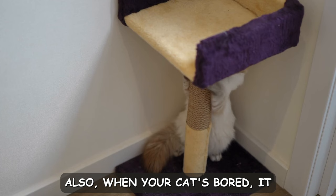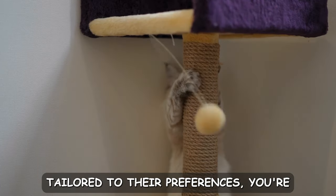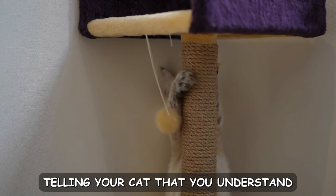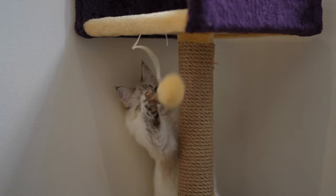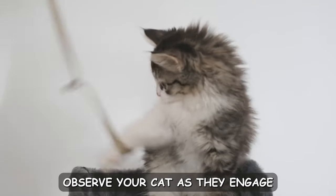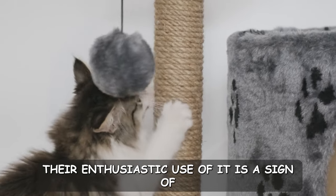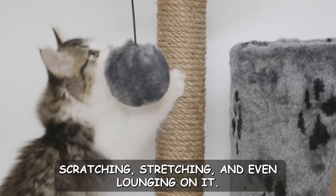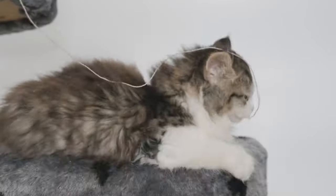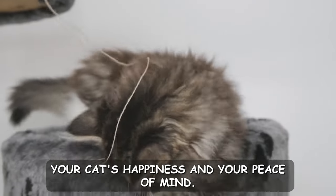Also, when your cat's bored, a scratching post can give them something to do. When you provide a scratching post tailored to their preferences, you're telling your cat that you understand their needs and value their comfort. Observe your cat as they engage with the scratching post — their enthusiastic use of it is a sign of contentment, and you'll likely see them happily scratching, stretching, and even lounging on it. It's a small investment that pays off in both your cat's happiness and your peace of mind.